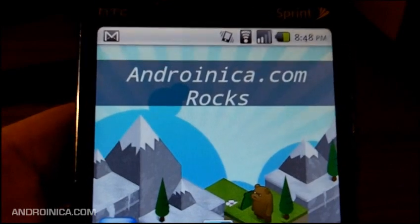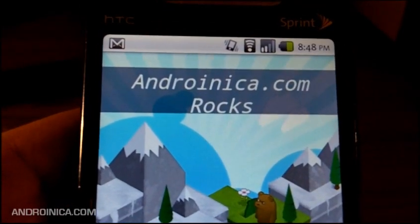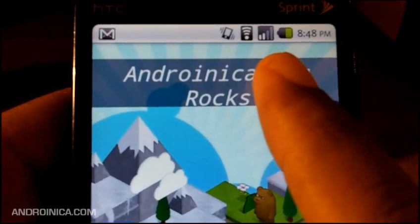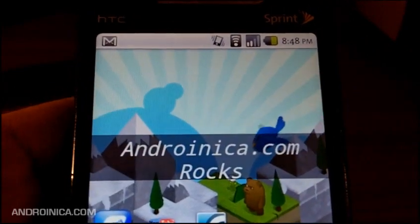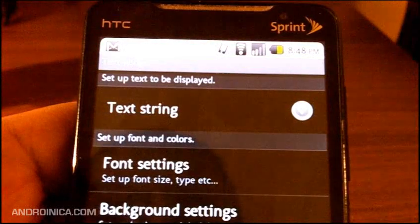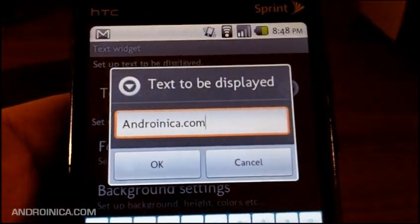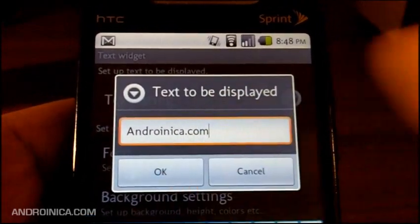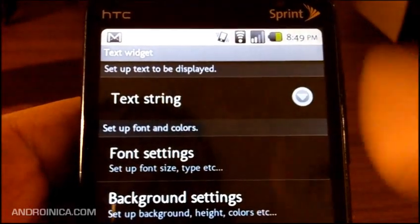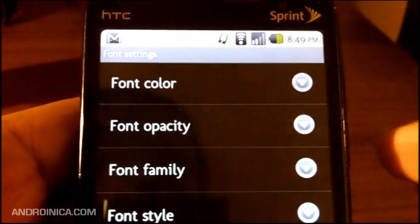You may have noticed on my home screen I have the words 'Andronica.com rocks' — and of course it does. But what you might not know is this is not part of the wallpaper. It's actually a widget called Text Widget. I can move it around and tap it to change it — maybe just have it say 'Andronica.com.' If you want to put a little reminder to yourself, or a phrase you like, or use your girlfriend's phone and tell her you love her, you can do that. You can change the font color.